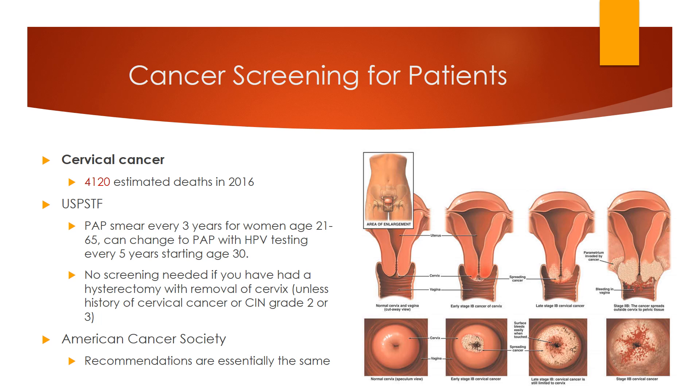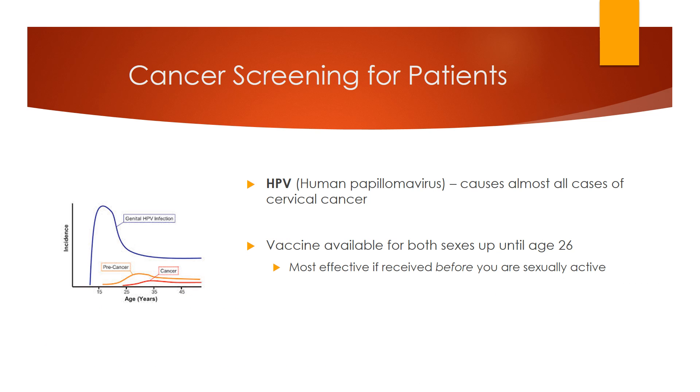Recommendations from the American Cancer Society are the same, except they provide more detail about when it's okay to stop screening after age 65. Nearly all cases of cervical cancer are caused by HPV, a virus. There is a vaccine available against HPV which can prevent cervical cancer. The three-shot series is recommended for both sexes up until age 26. This vaccine is usually given by pediatricians since it's most effective before you are sexually active. If you are age 18 to 26 and have not yet received this vaccine, let your doctor know.